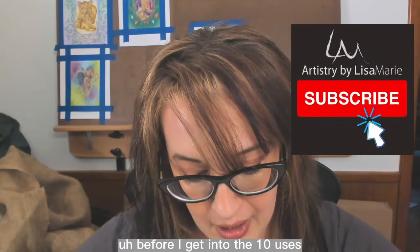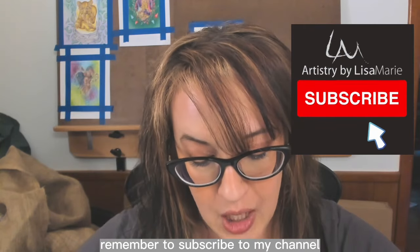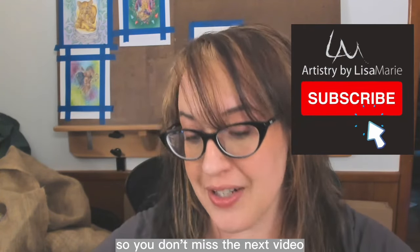Quick reminder before I get into the ten uses: remember to subscribe to my channel so you don't miss the next video.